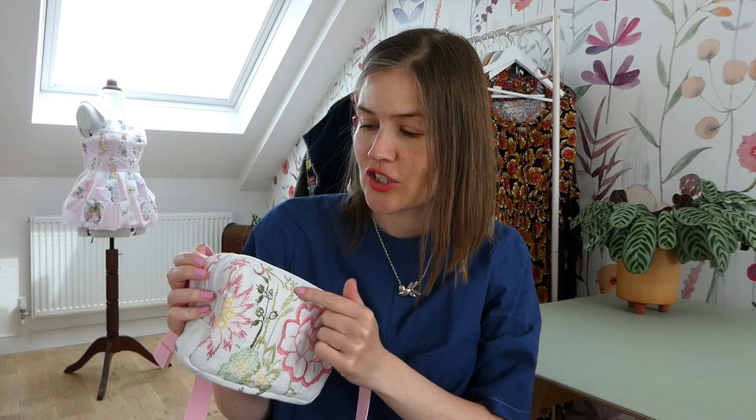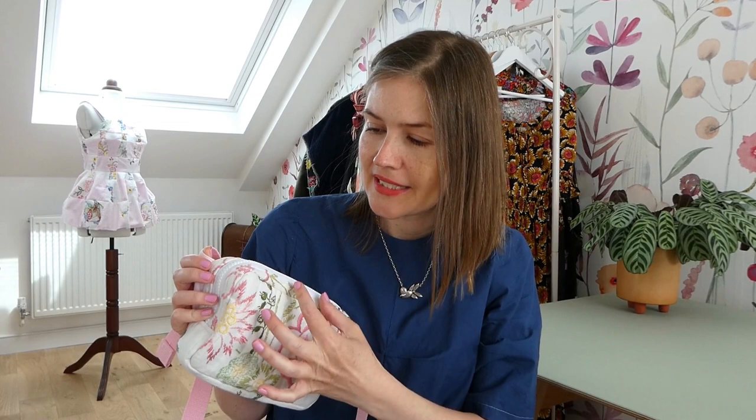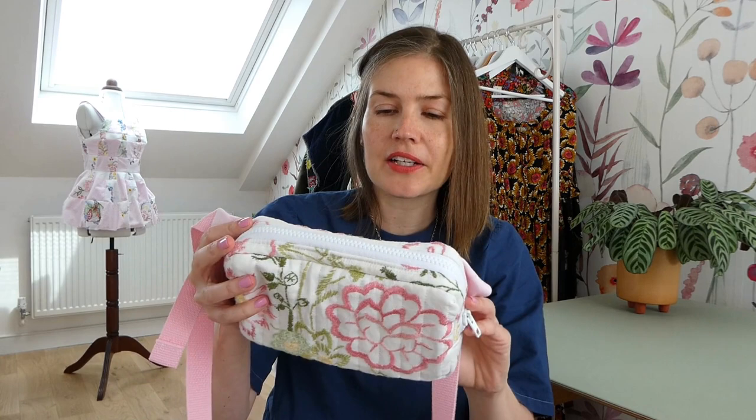This bum bag was based on the Fennel Fanny Pack but I made it a bit wider so that I could get more things in there. I added an inch to the width and an inch to the length, and I'm really happy with the size. I think if I make this pattern again, that is what I will be doing — adding that extra inch to the width and the height.